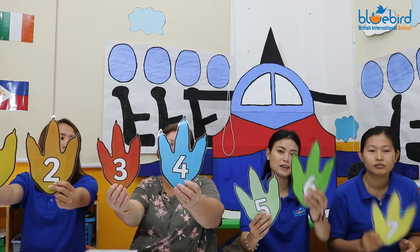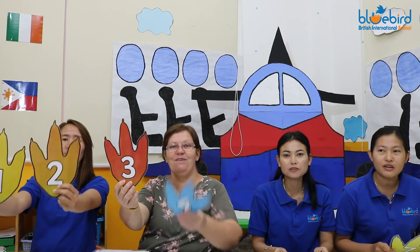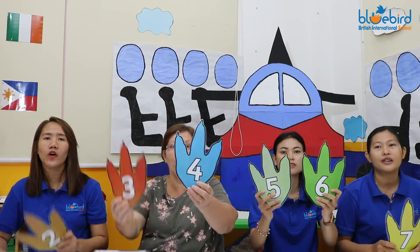Let's sing a song. One, two, three, four, five, six, seven. One, two, three, four, five, six, seven. One, two, three, one, two, three, four, five, six, seven, one, two, three, one, two, three, one, two, three, four, five, six, seven.